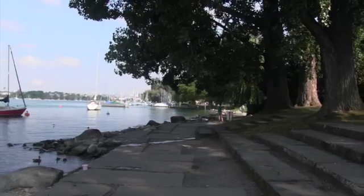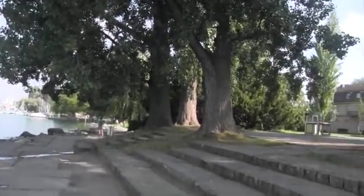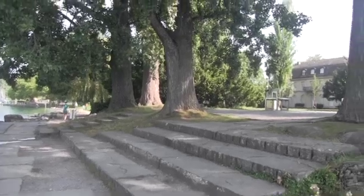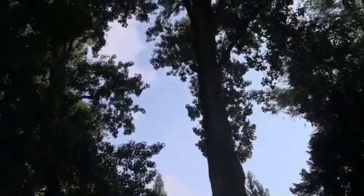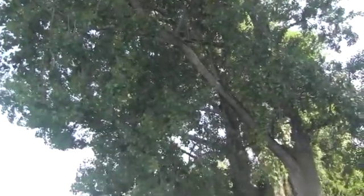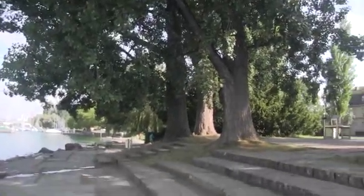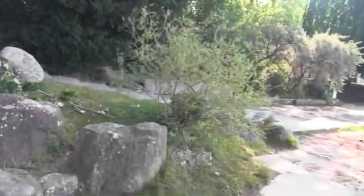Looking back up at Zurich, but basically more interested in the stand of four large trees. I think those are elms. What a lovely area they have developed.